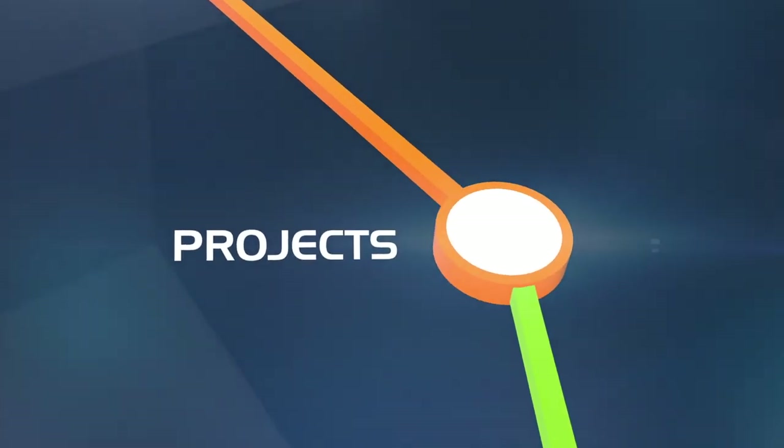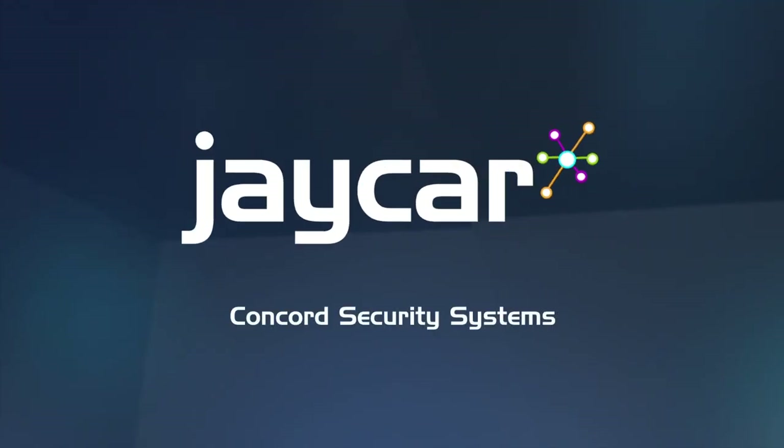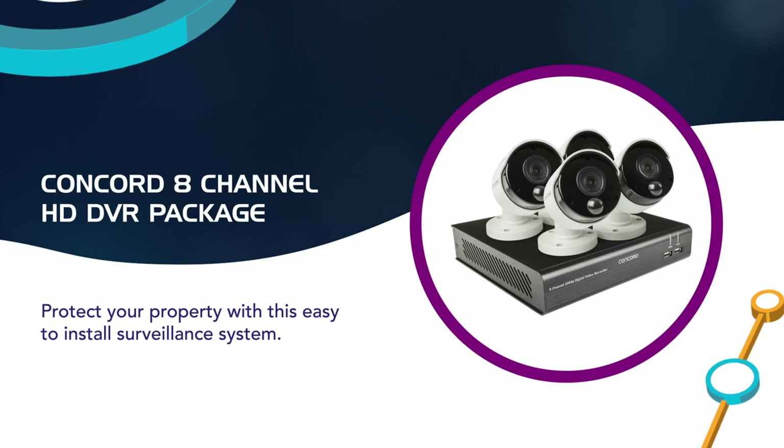Hey guys, welcome to J-CAR, the place where new tech, projects and advice all come together. Today we'll show you the latest addition to J-CAR's range of security camera systems.